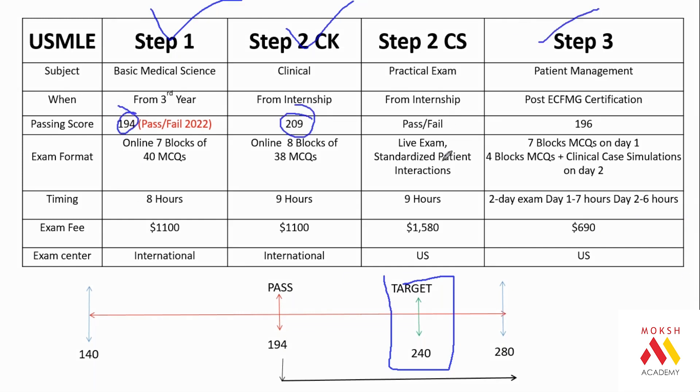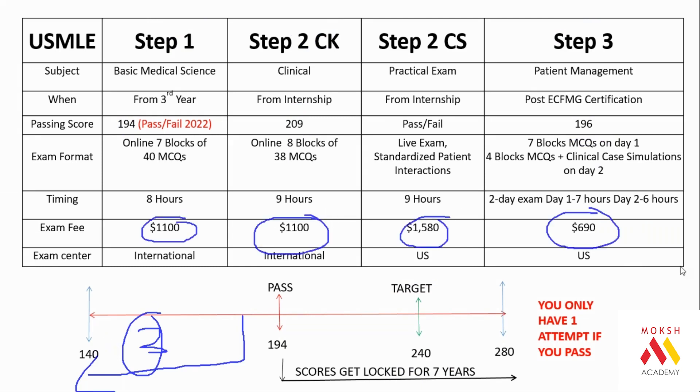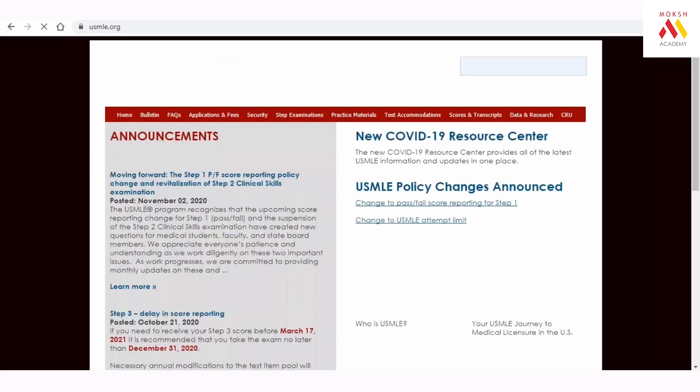All international students target a score of 240 on Step 1, Step 2 CK, and Step 3. Passing marks are 194 for Step 1, 209 for Step 2 CK, and 196 for Step 3. If you pass, scores are locked for 7 years and cannot be improved. From 2022, Step 1 is becoming pass/fail only — the three-digit score will no longer be released. This may lead to increased difficulty, as passing Step 1 currently is not very hard, but achieving 240 is challenging.